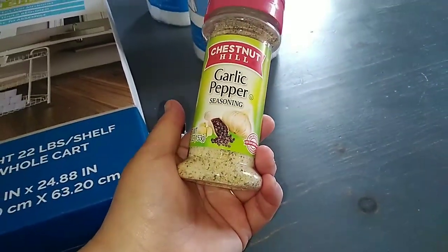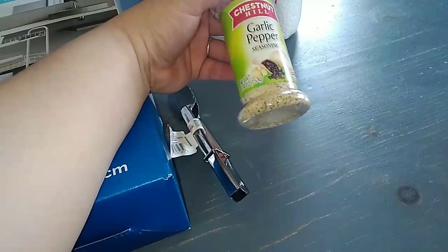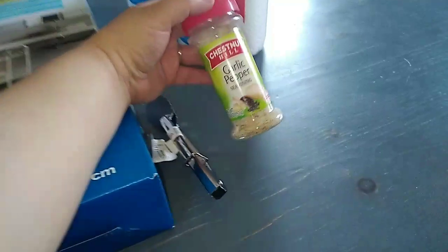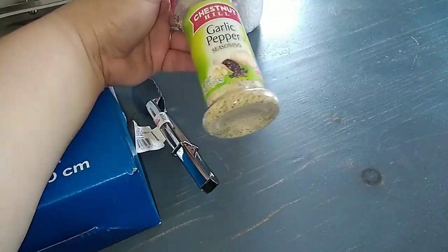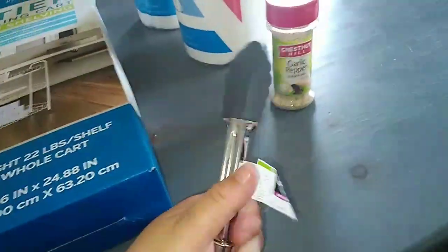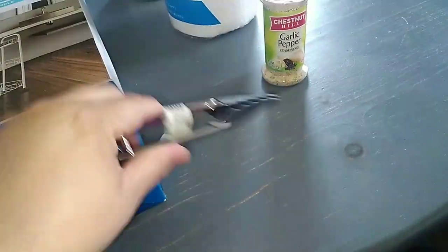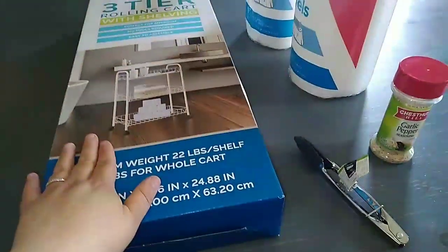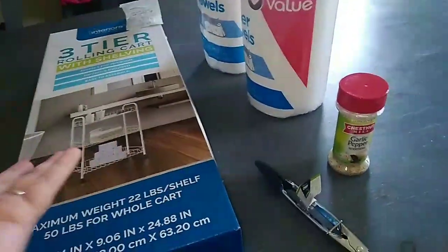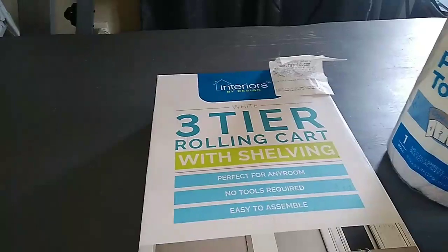I was going to pick up paper bowls and paper cups to stock up and put in the shelf, but I wanted to see how much I could fit first. I also picked up some garlic pepper seasoning for a dollar — the Chestnut Hill brand — because I wanted to try it on chicken. And I grabbed some mini tongs, also a dollar — good sturdy ones I needed for smaller things.